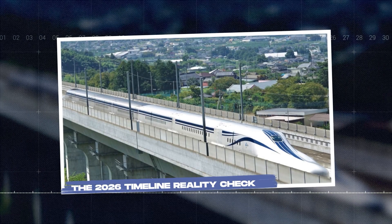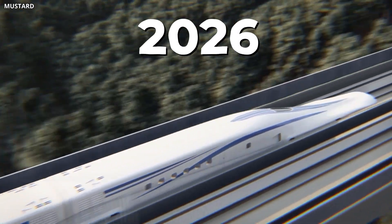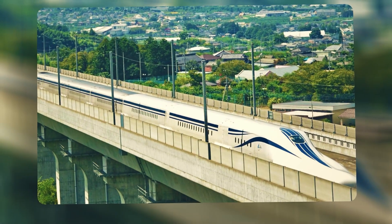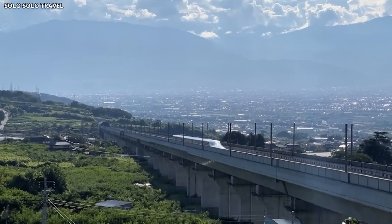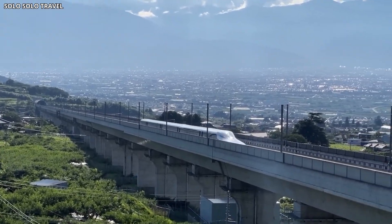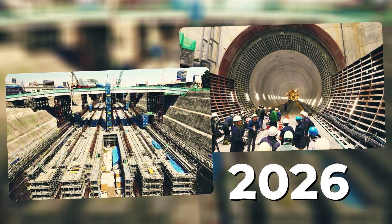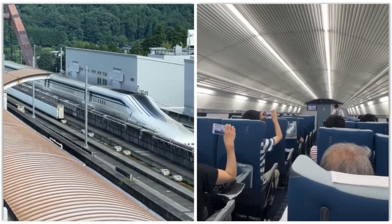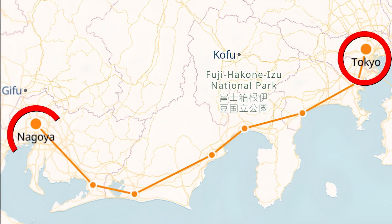The year 2026 has been mentioned repeatedly as a potential milestone for the Chuo Shinkansen. But it's important to understand what that milestone actually represents. This isn't a grand opening with full commercial service from day one. Instead, 2026 is seen as a target for completing major construction phases and beginning extended testing with limited passenger operations. The Tokyo to Nagoya segment is the focus of this initial phase.